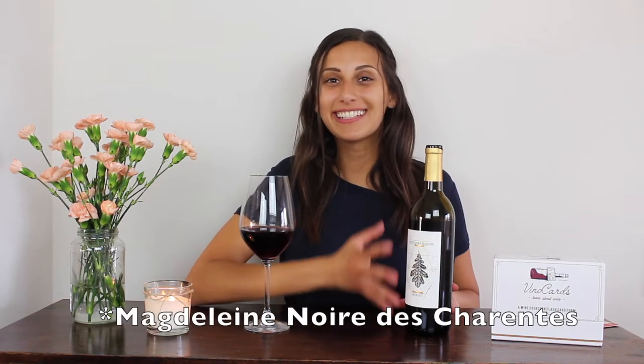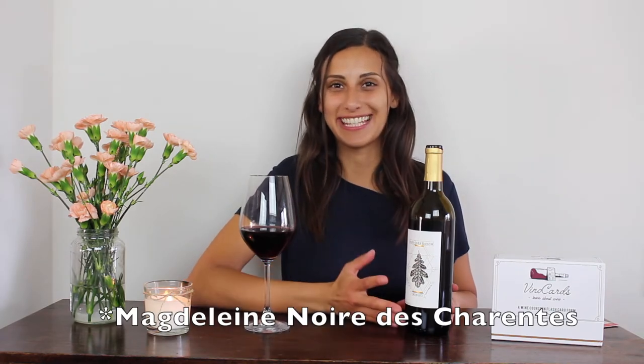Cabernet Franc is the father of Merlot, but do you know who the mother is? It's a rare one — I might butcher the name but it's Madame Le Noir de Charente. It is an older variety that was only discovered through DNA testing.